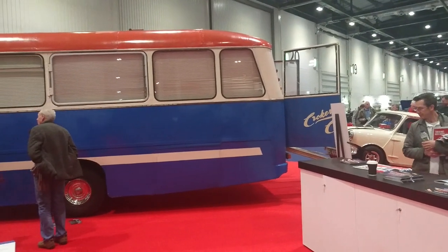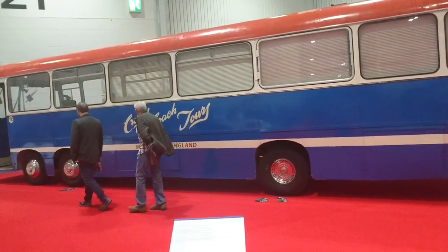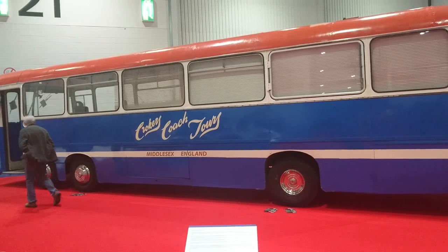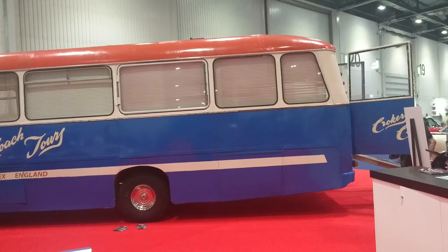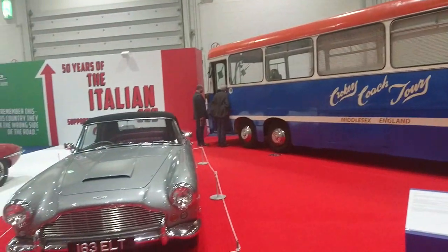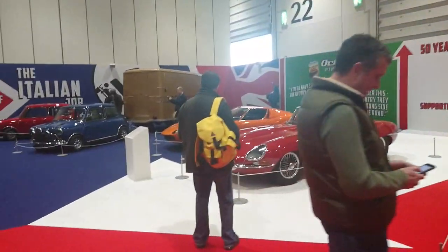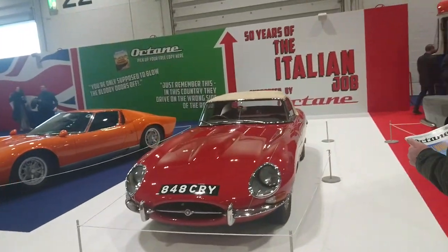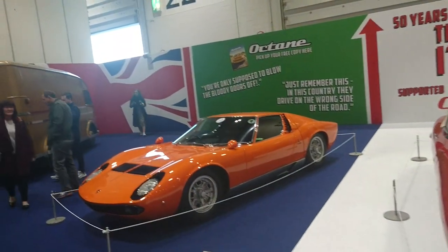They've got an Italian Job exhibit here as well, because it's the 50th anniversary of the release of the Italian Job film. This is the Bedford six-wheeled coach — this is probably a replica as the original doesn't exist anymore. You can see the Mini at the back. They've also got an Aston Martin DB4, the actual one from the film, and the Jaguar E-Type from the film — a 1961 Roadster, one of the very early cars. There's also the Lamborghini Miura, which features right at the start of the film.